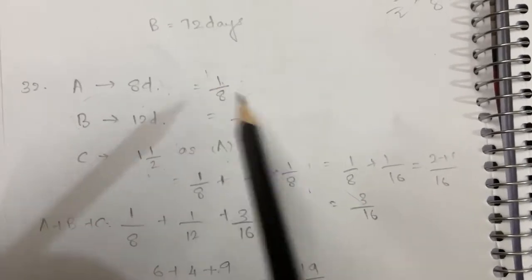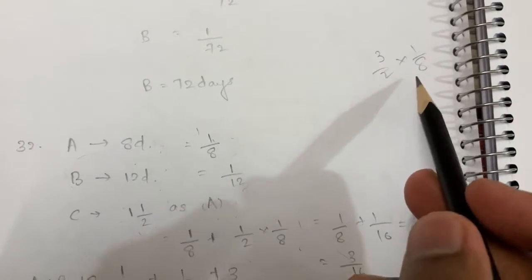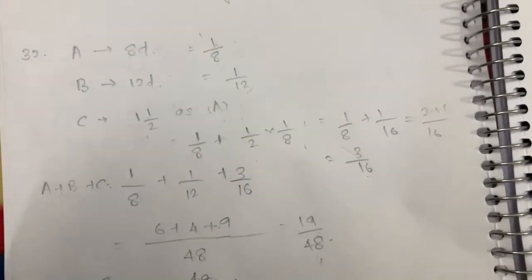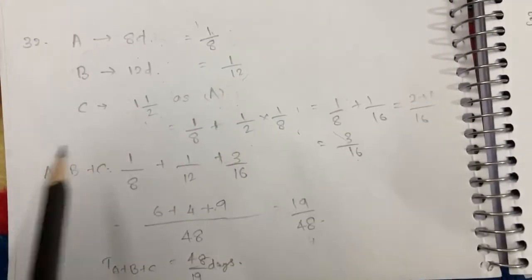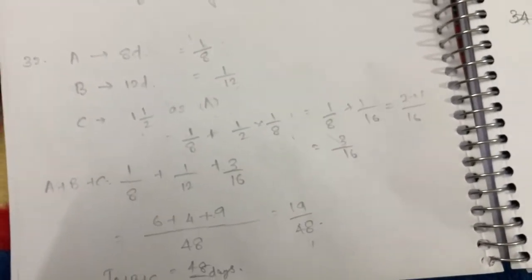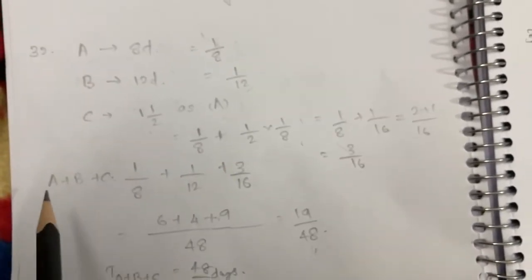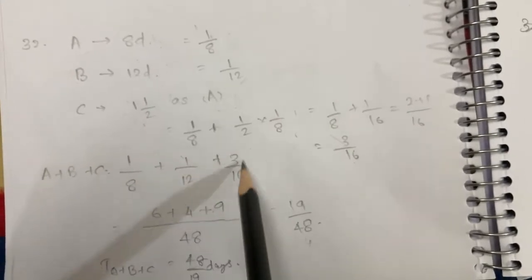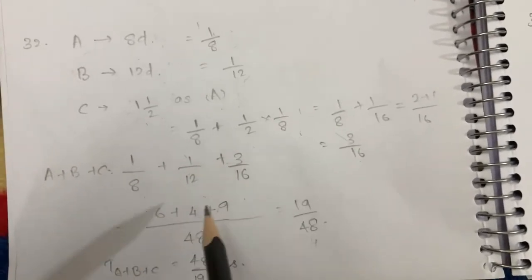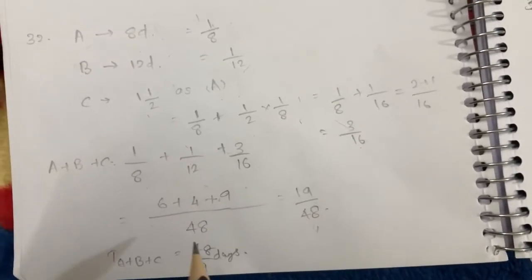3/2 into 1/8 equals 3/16. So the combined rate is 1/8 plus 1/12 plus 3/16. The combined rate equals 19/48, so the total time is 48/19 days.